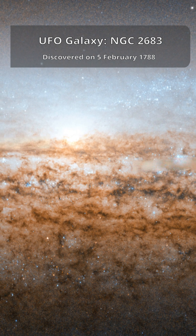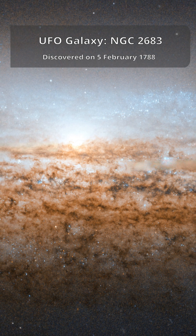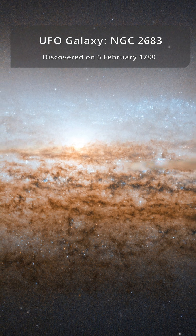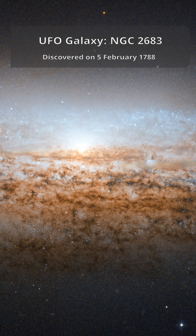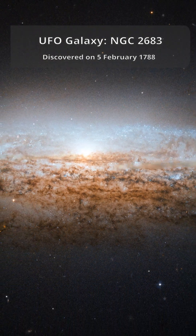Imagine pointing Hubble into deep space and spotting what looks like a UFO — not a spaceship, but a galaxy nicknamed the UFO Galaxy. Its real name is NGC 2683, a spiral galaxy seen almost edge-on, shaped like something straight out of sci-fi.